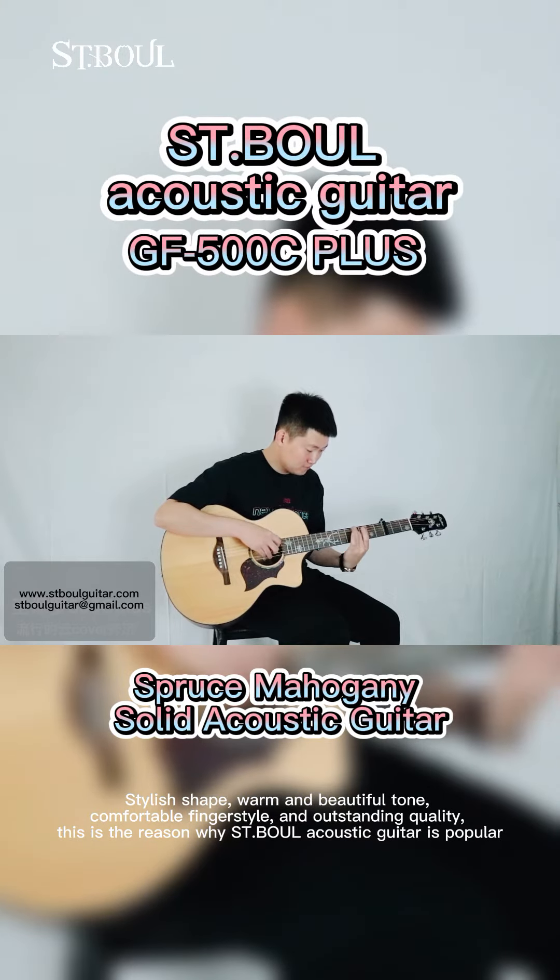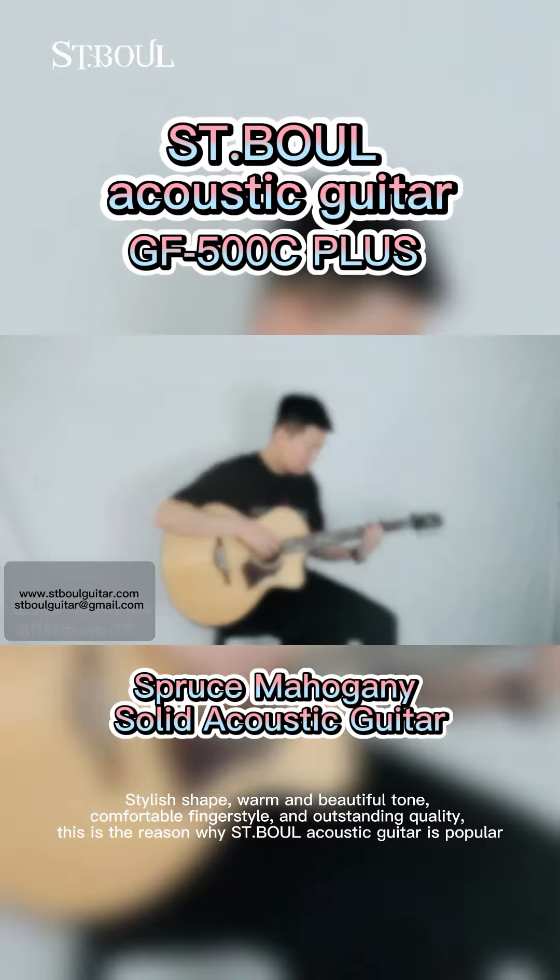Stylish shape, warm and beautiful tone, comfortable fingerstyle, and outstanding quality. This is the reason why Street Bull acoustic guitar is popular.